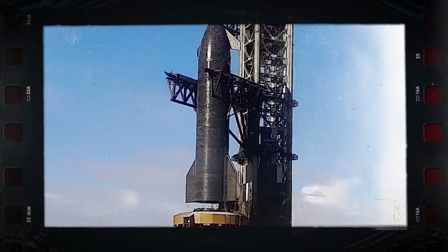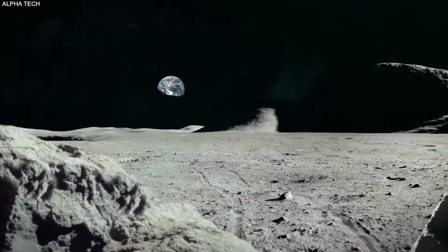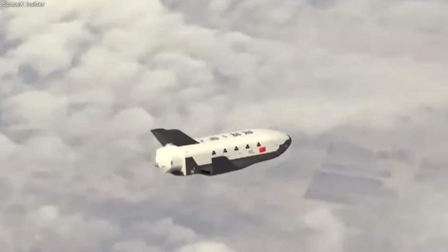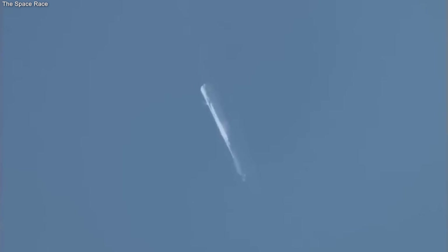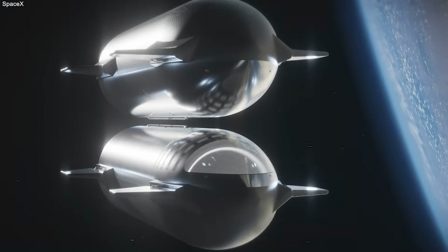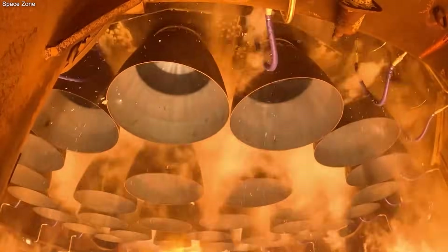The ship can roll slowly like a pig on a spit to keep the heat even. This is called a barbecue roll. It prevents one side from getting too hot and boiling the fuel. By combining this movement with the new heat shield technology, they proved they could keep super cold fuel stable for a long time. This was the second key to making the gas station in space work.